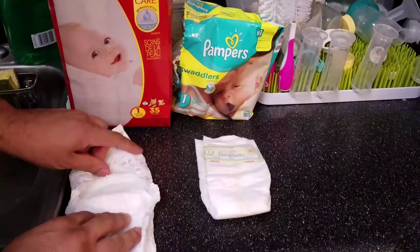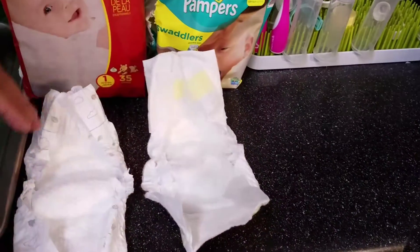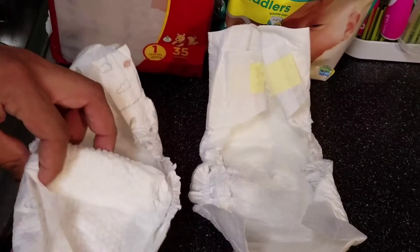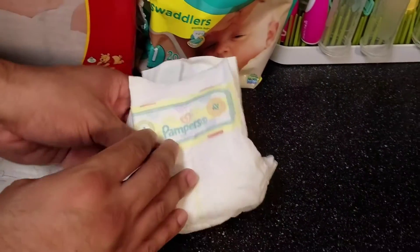Even if you look on the inside comparing them side by side, the Pampers is kind of like a smooth surface, but the Huggies has more of a quilted kind of pattern inside. So I like the feel of the Huggies more.